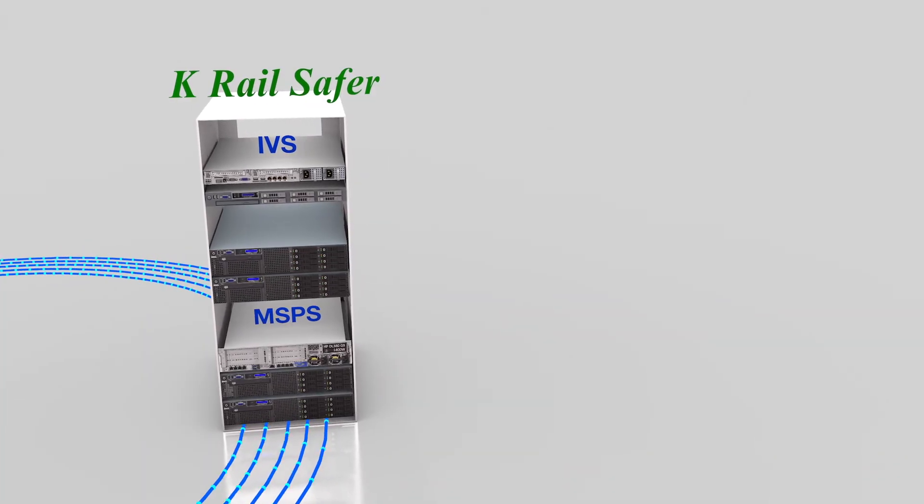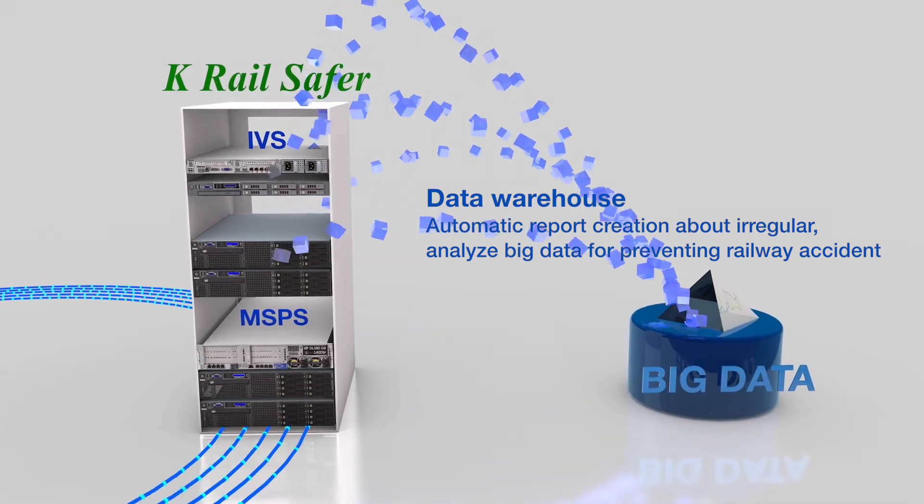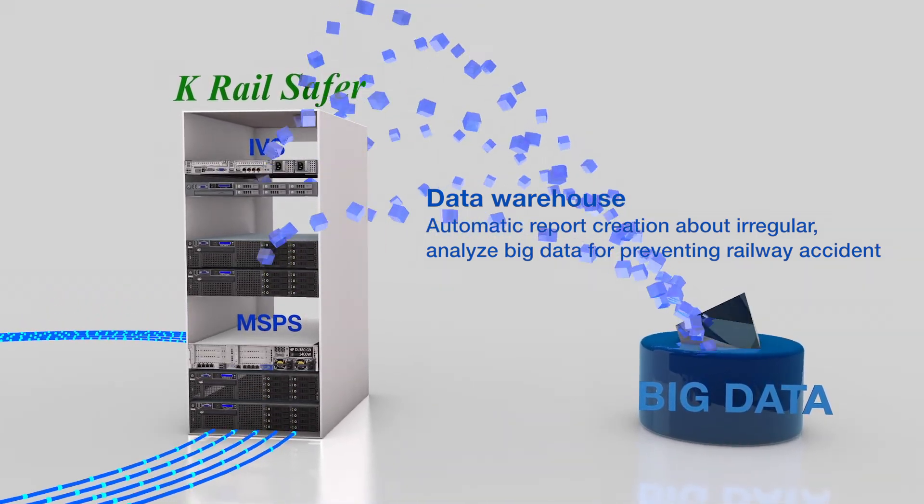Meanwhile, collected data are sent to a data warehouse, and K-Rail Safer automatically generates reports for big data analysis to prevent railway accidents.